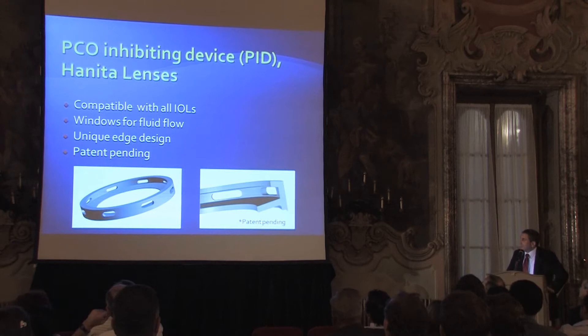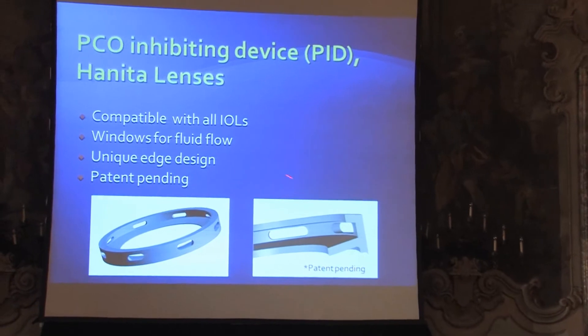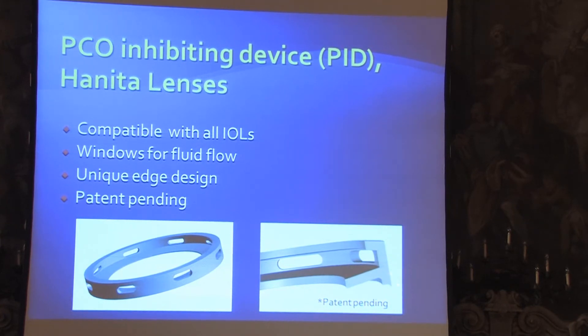Hanita designed a very complicated and nice ring. Speaking about sharp edge — look at this sharp edge. This is a drawing; later on we'll see if it's similar in the real ring. Look at this sharp edge here, and we have edges here — a very complicated ring to manufacture. We designed it with two materials: hydrophobic acrylic and hydrophilic.